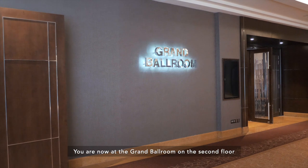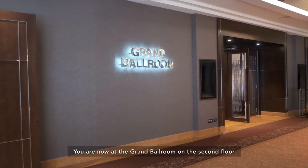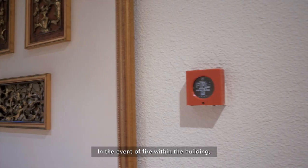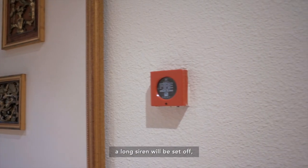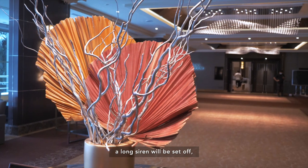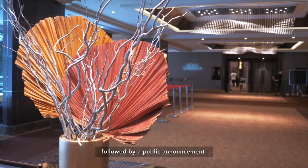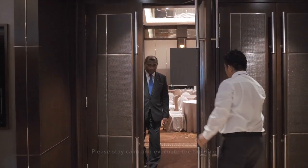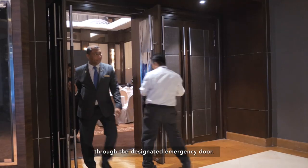You are now at the Grand Ballroom on the second floor of Intercontinental Kuala Lumpur. In the event of fire within the building, a long siren will be set off followed by a public announcement. Please stay calm and evacuate the building through the designated emergency door.